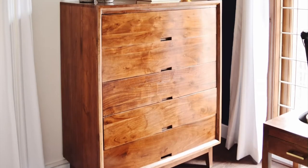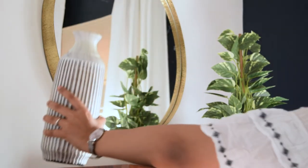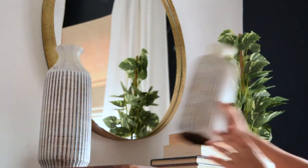My favourite piece of furniture in this project has to be the chest of drawers right beside the bed. And we finished the vignette by adding a brass round mirror right above it.